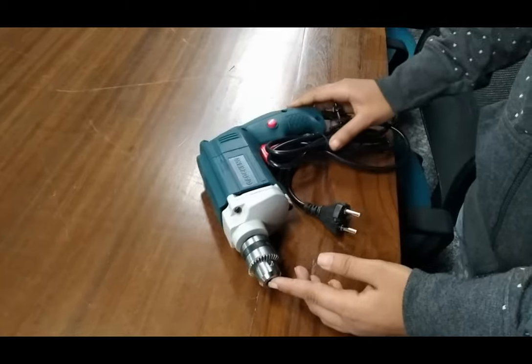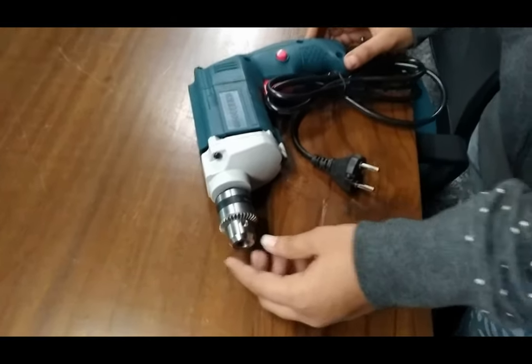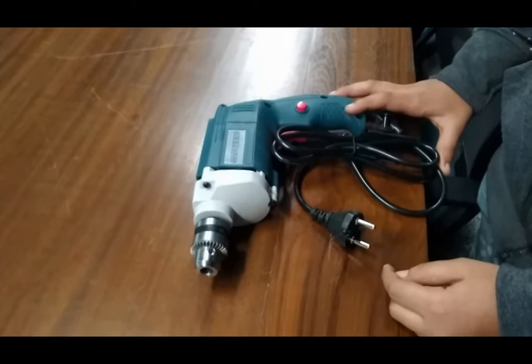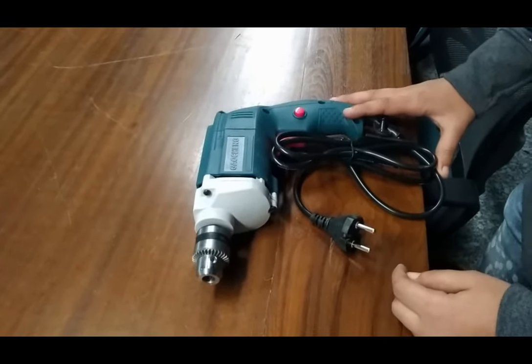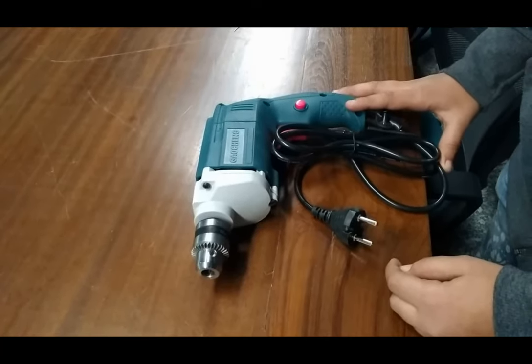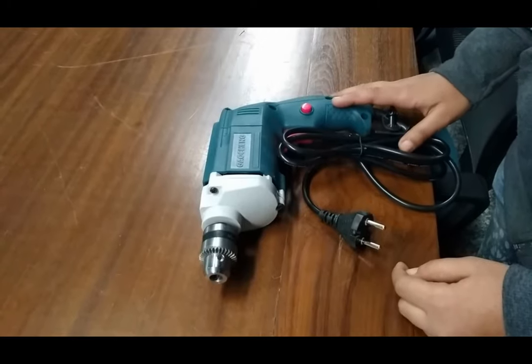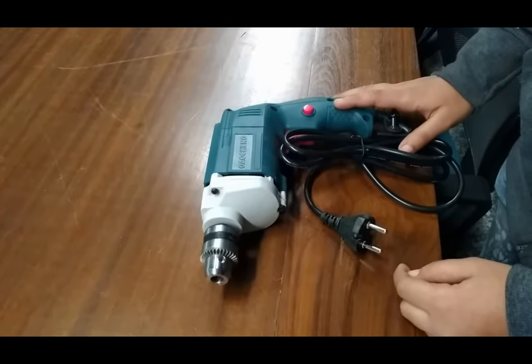The power is 450 watt, it can drill a diameter of 8 mm, its load speed is 2600 revolutions per minute, it has a chuck size of 10 mm, and it can drill iron metal, wooden material, or aluminium metal. Thank you.